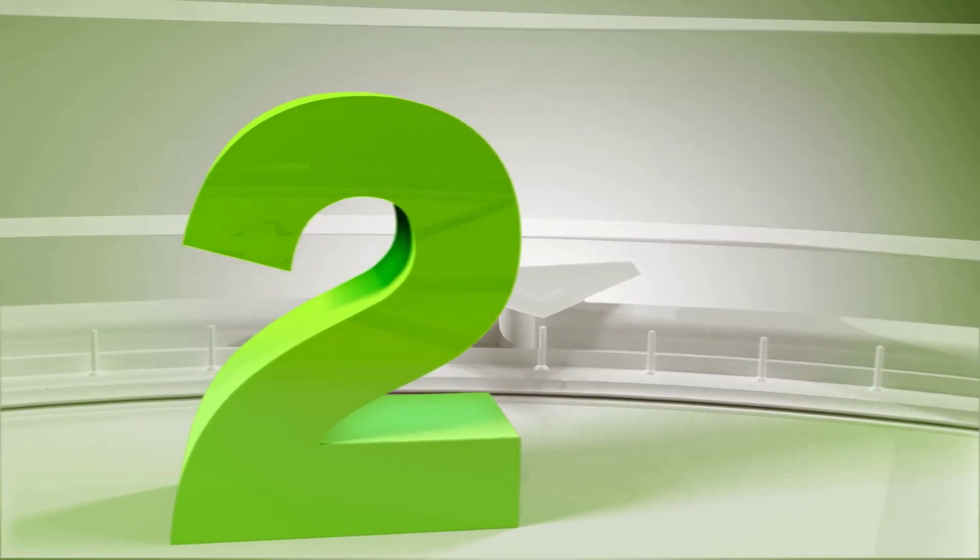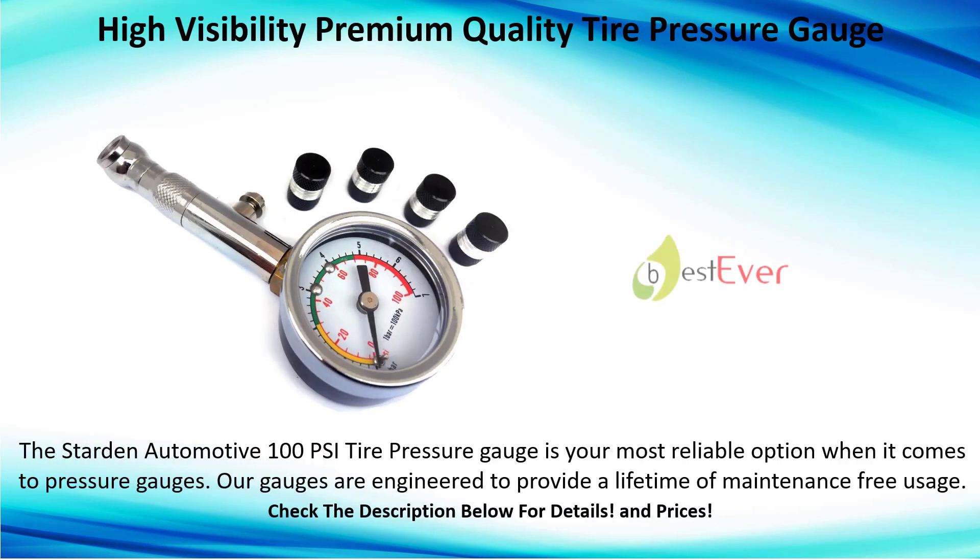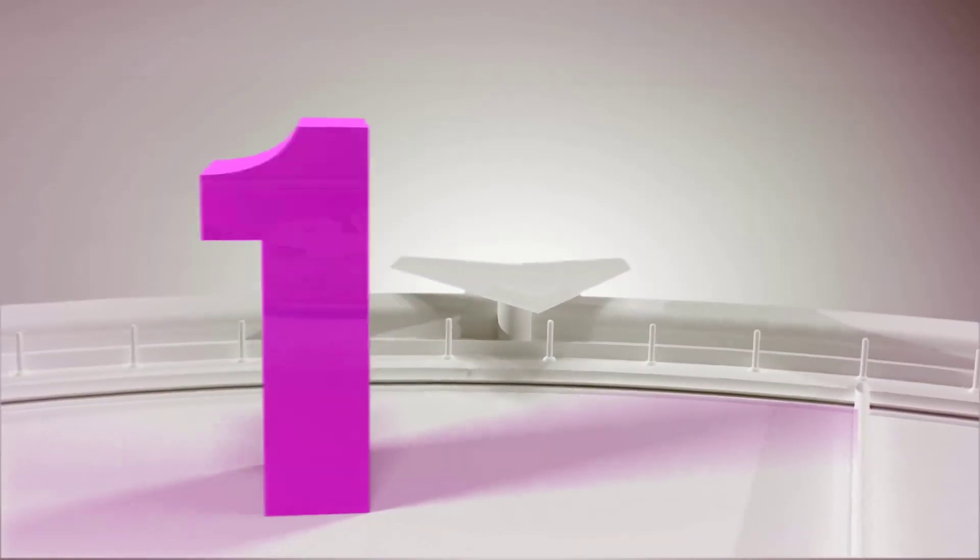Number 2: High visibility premium quality tire pressure gauge. The Starden Automotive 100 PSI tire pressure gauge is your most reliable option when it comes to pressure gauges. Our gauges are engineered to provide a lifetime of maintenance-free usage.